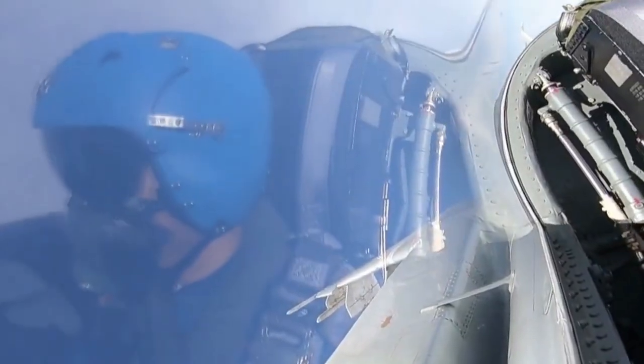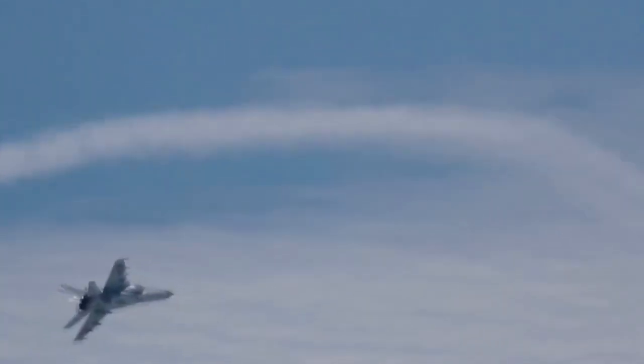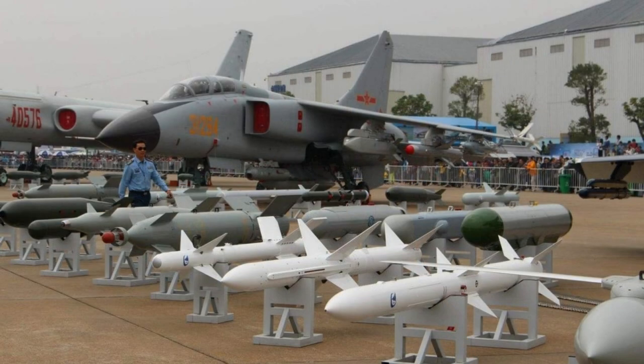The upgraded JH-7A features a JL-10A pulse Doppler multimode radar, modernized avionics, a glass cockpit, and a new data bus. It can deploy the KD-88 air-to-ground missile, the YJ-91 anti-radiation missile, and laser-guided bombs. The JH-7A entered service starting from the mid-2000s.